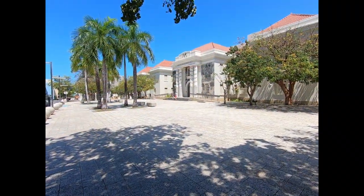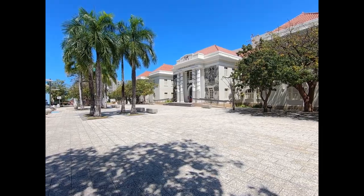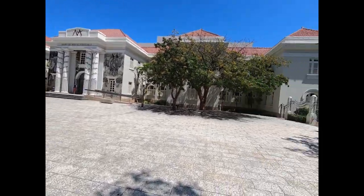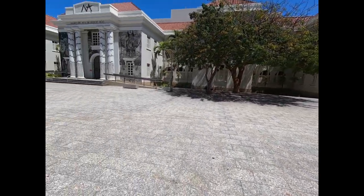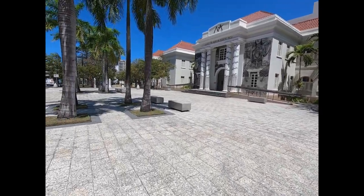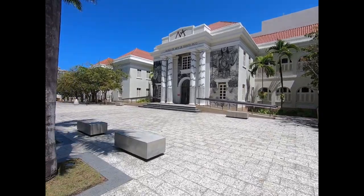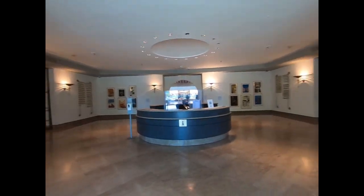We're going to the Museum of Art of Puerto Rico here in Santurce, in the middle of San Juan. It's a beautiful, beautiful building here. I can't wait to go in — should be interesting. This is the entryway, museum tickets here.